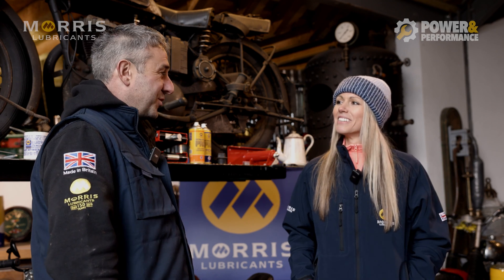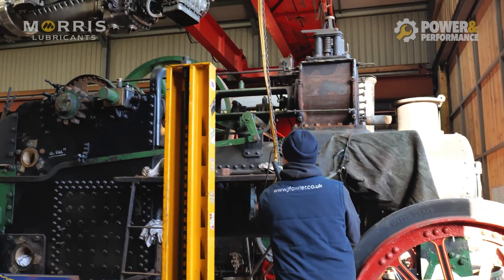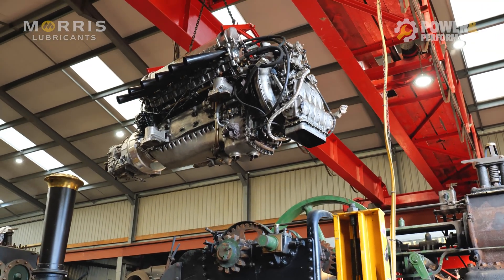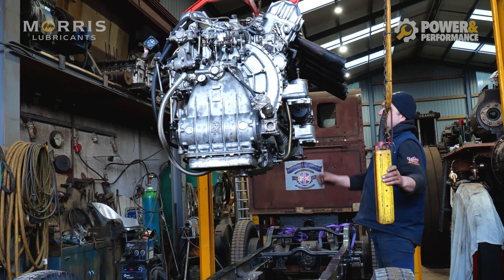That is a lot of power to put on four wheels — that sounds quite intense. Yeah, we're not quite sure what's going to happen. You've got two and a half thousand horsepower on four wheels, only driving on the back two. We're doing the whole project in the era that it would have been done, because back in the day if you wanted to go fast and beat world records, you took the biggest engine you could find — which was an airplane engine — and you put it into a car.